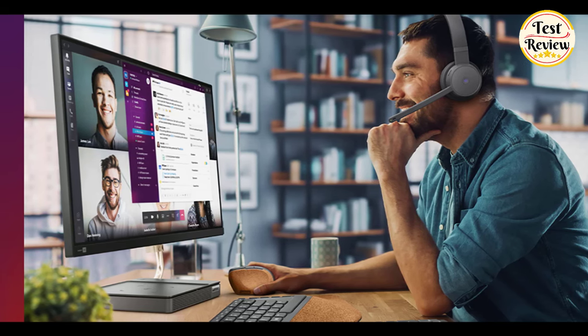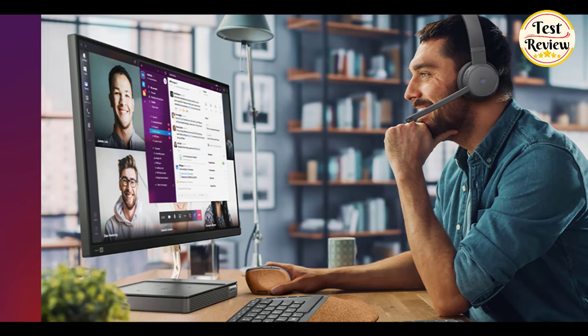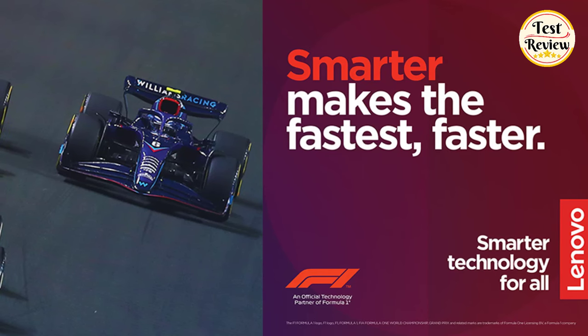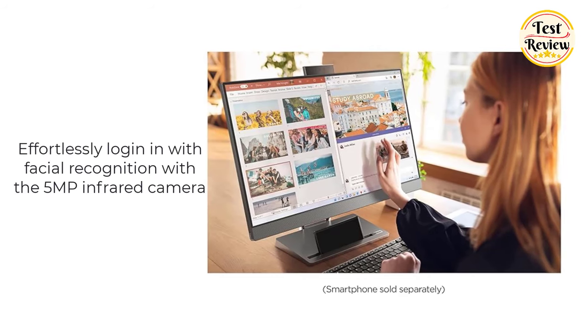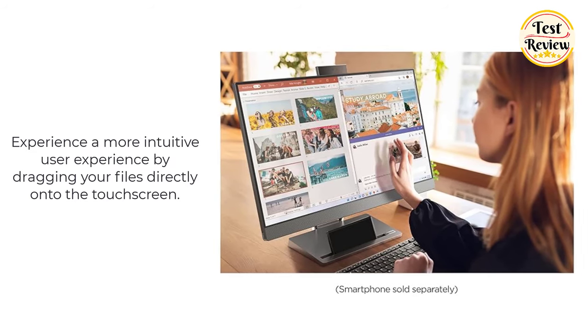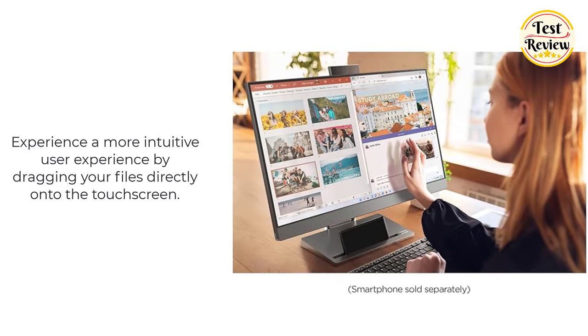Video chat with friends, share your vacation photos, and explore all your open browser tabs all at once, thanks to the Intel 12th Gen Core processor with integrated Intel Iris Xe graphics. Effortlessly log in with facial recognition via the 5MP infrared camera, and experience a more intuitive user experience by dragging your files directly onto the touchscreen.